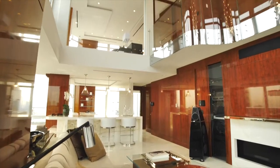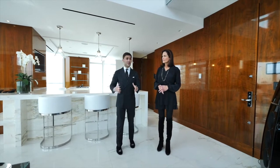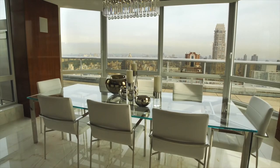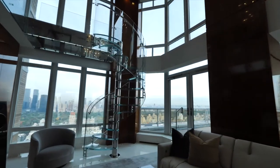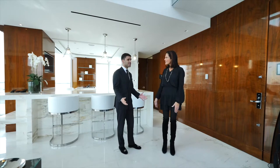You have 19-foot ceilings as soon as you walk in. Your eye doesn't know if it wants to look at the amazing finishes first or the Central Park views, the views of the 59th Street Bridge, the views of the George Washington Bridge, or the views of the East River. It's almost like you're walking on top of the city, but it's yet so expansive. Yeah, it's such a special apartment.